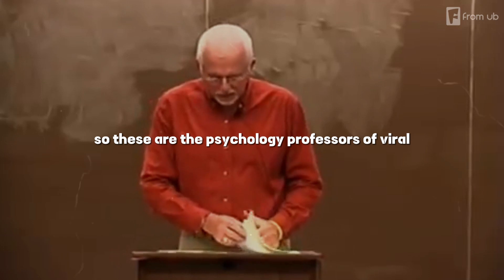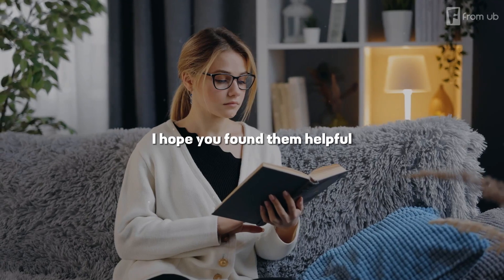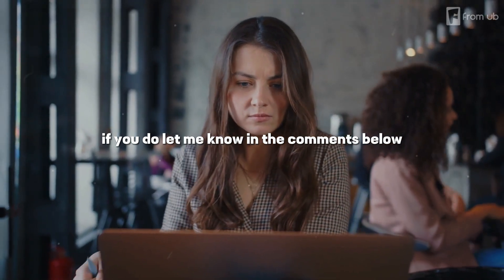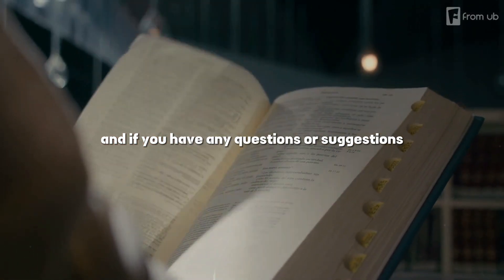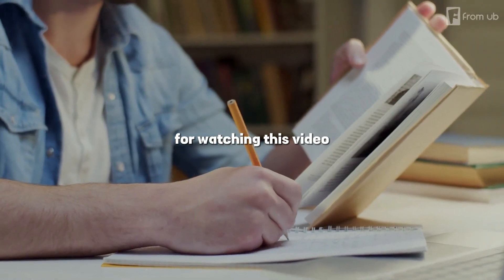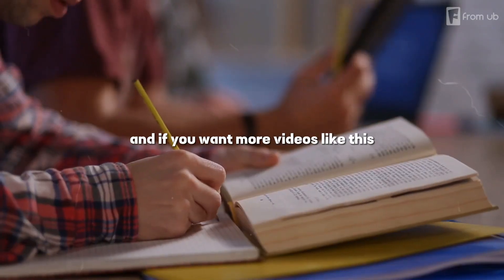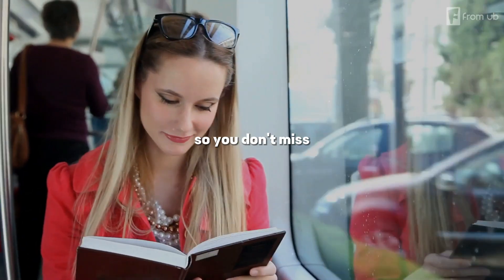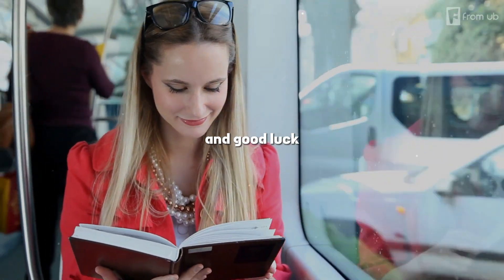So, these are the psychology professor's viral study techniques that A-plus students love. I hope you found them helpful and that you will try them out in your own studies. Let me know in the comments below how they work for you and what results you see. And if you have any questions or suggestions, feel free to leave them as well. Thank you so much for watching this video. If you enjoyed it, please give it a thumbs up and share it with your friends. And if you want more videos like this, make sure to subscribe to my channel and hit the notification bell so you don't miss any of my future videos. I'll see you in the next one. Until then, happy studying and good luck!